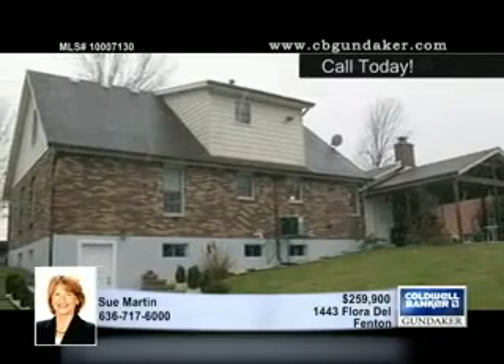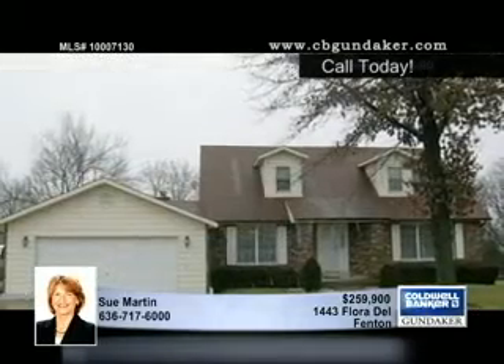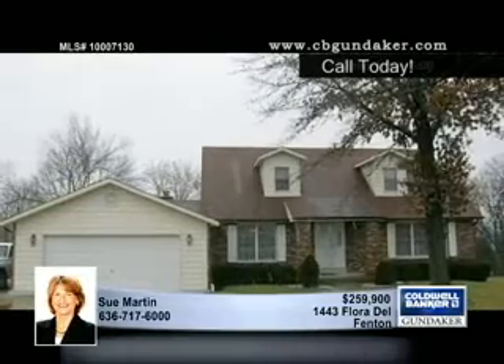You'll love the convenient location of this home, minutes from shopping, highways, and schools. Sue can take you on a private showing.